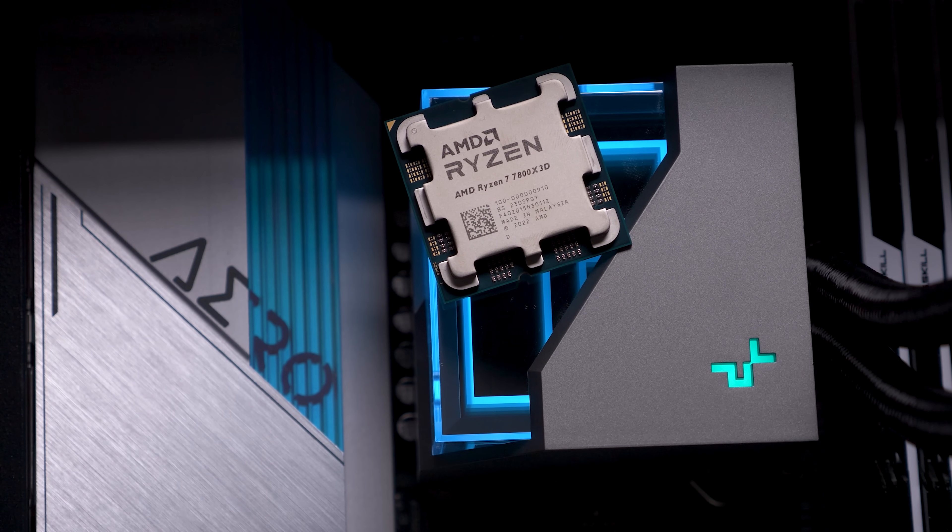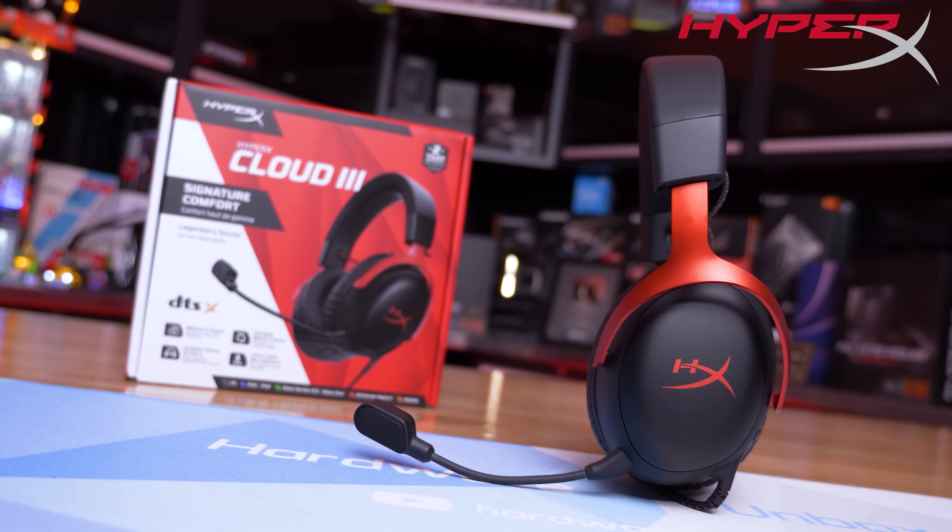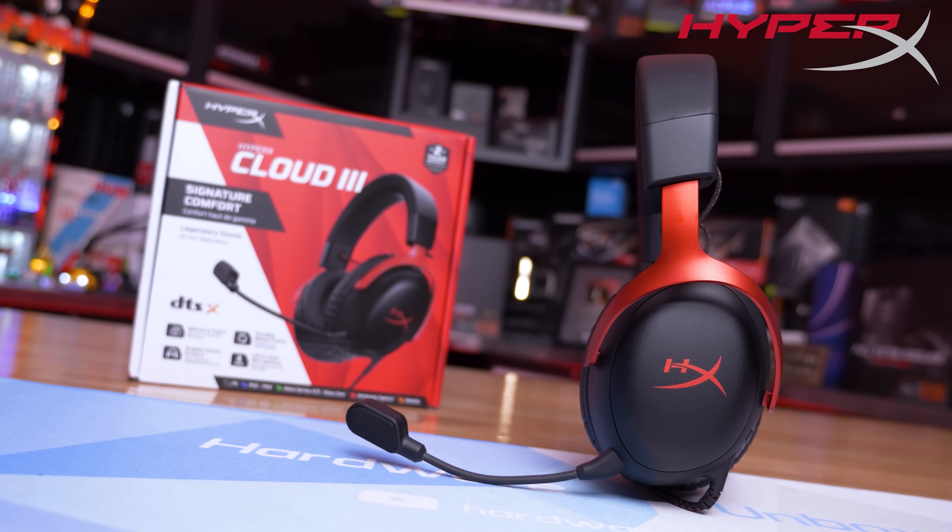In today's video we plan to answer both of those questions and more. Today's sponsor spot is brought to you by HyperX and their latest cloud gaming headset, the Cloud3.